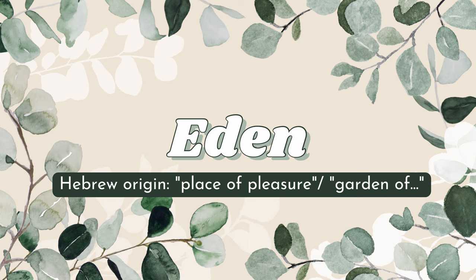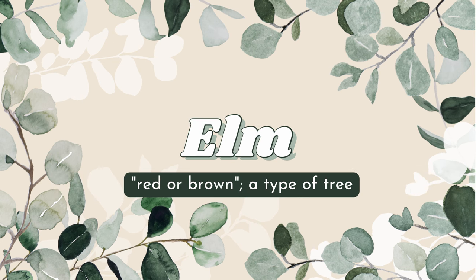Eden is actually of Hebrew origin and it means 'place of pleasure.' You might also know it as the Garden of Eden, and of course spring is all about gardens, flowers, and new beginnings. When creating this list of spring-themed names, I honestly encompassed a lot of nature names.